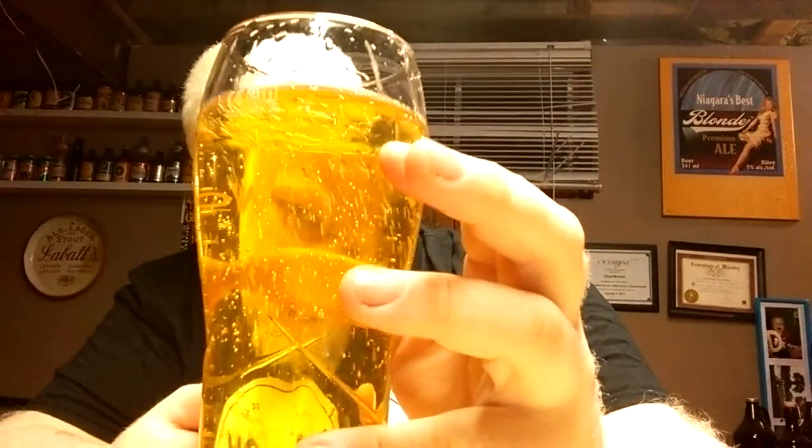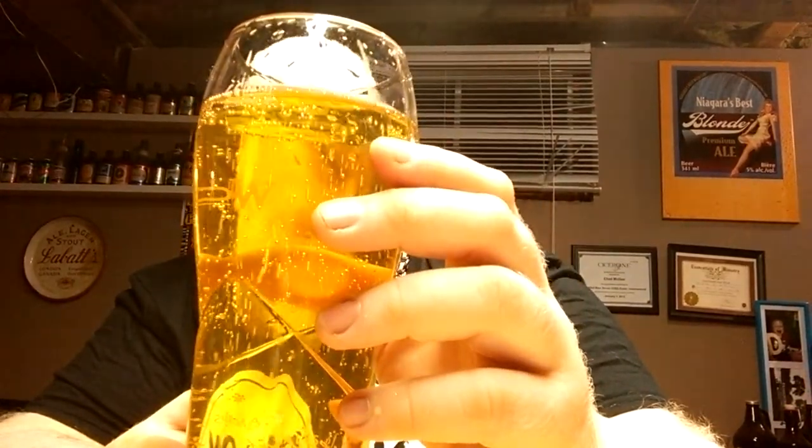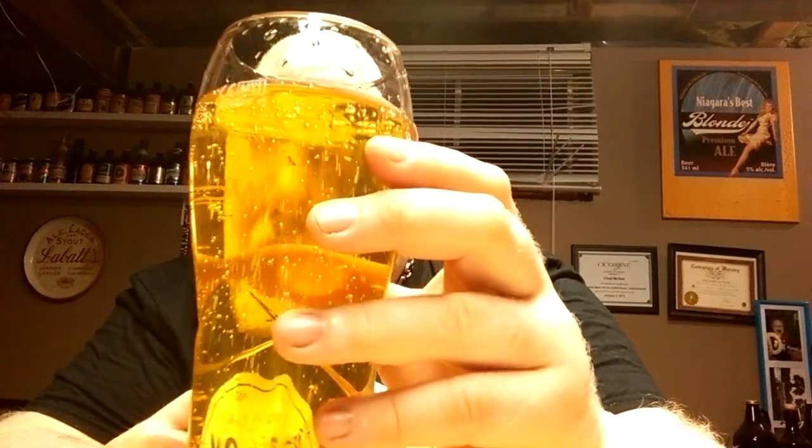Other than the dust and water marks, it's a golden color. It had some nice white head. The head faded super quick. Very see-through. Lots of carbonation moving up.